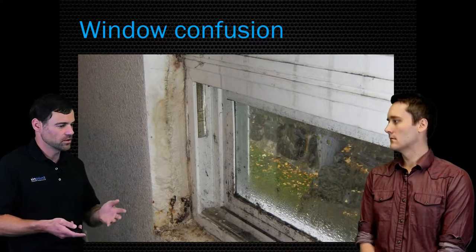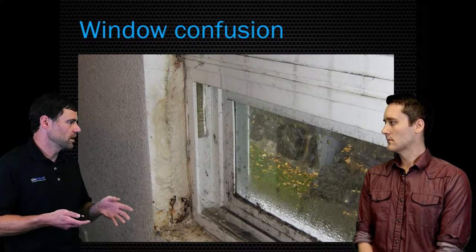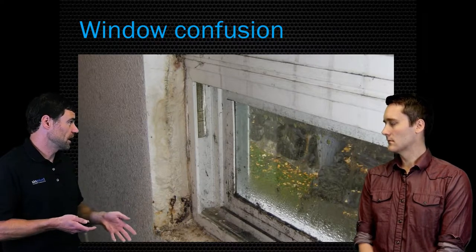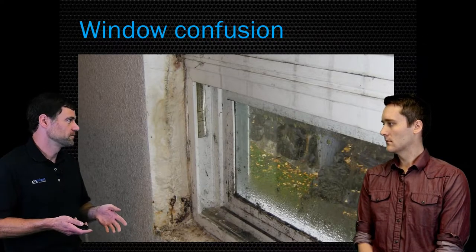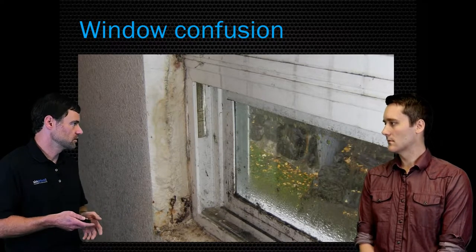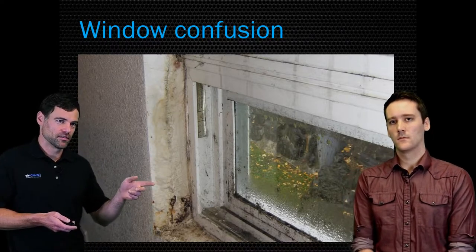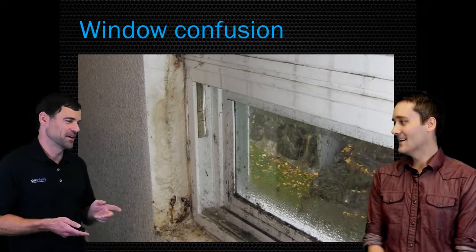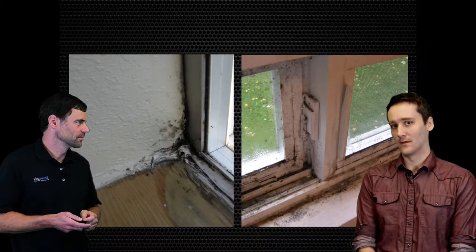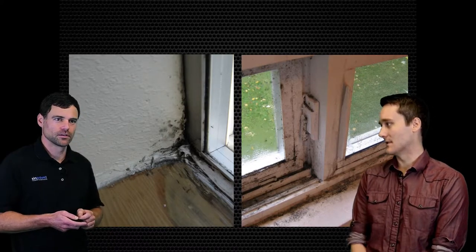If there's a side of your home that never receives wind-driven rain, and yet there's water around a window on that side, we know it's not from rain — it's from condensation. And when it happens on a vinyl, double-pane window, we know the house has a really big problem, because with vinyl windows and double pane it's probably going to be condensation most often. Whereas with aluminum windows it would be more of a guess.